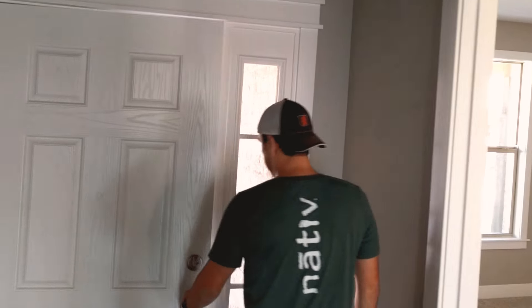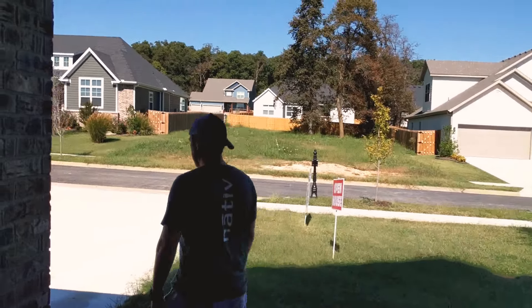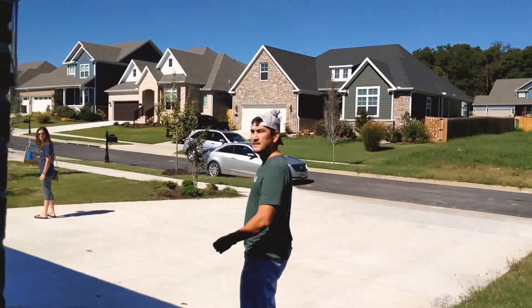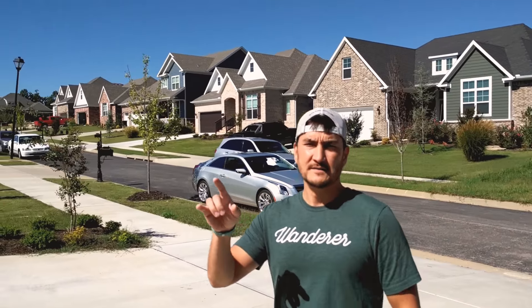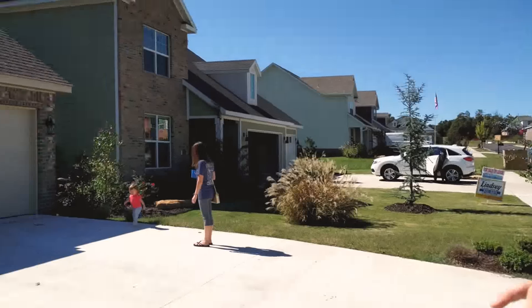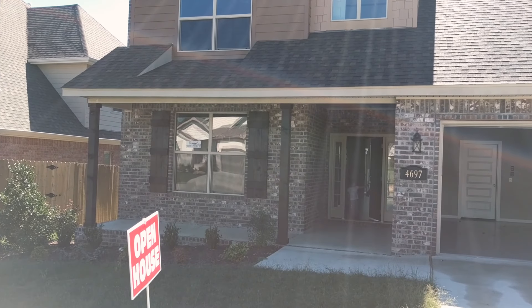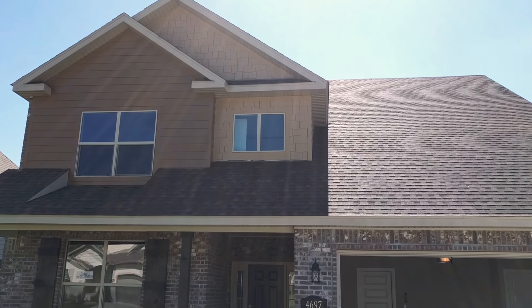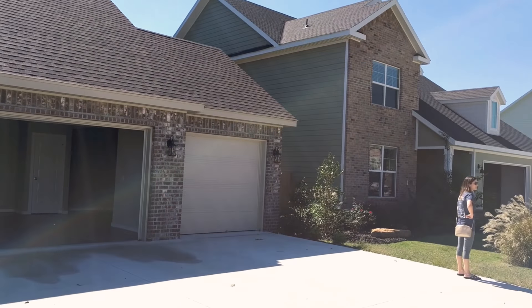I'm going to take you outside and show you the front elevation of the house. The only thing really different about this house is that the color scheme is going to be different, the exterior paint choices, and also our house is going to have a rail around the front porch. The big thing to notice here is that the third garage is on the far right side of the house.